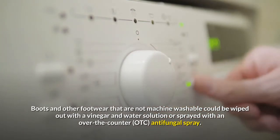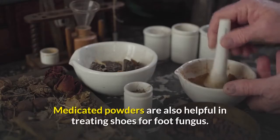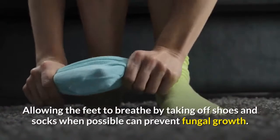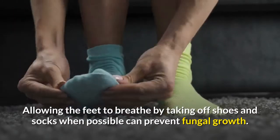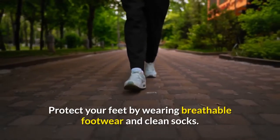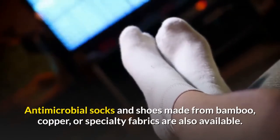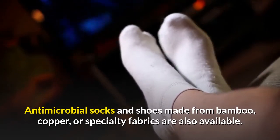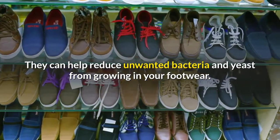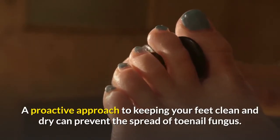Boots and other footwear that are not machine washable could be wiped out with a vinegar and water solution or sprayed with an over-the-counter antifungal spray. Medicated powders are also helpful in treating shoes for foot fungus. Allowing the feet to breathe by taking off shoes and socks when possible can prevent fungal growth. Protect your feet by wearing breathable footwear and clean socks. Antimicrobial socks and shoes made from bamboo, copper, or specialty fabrics can help reduce unwanted bacteria and yeast.